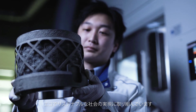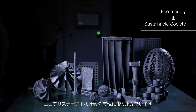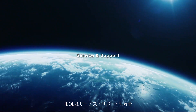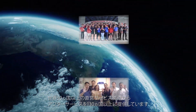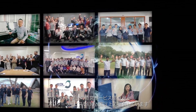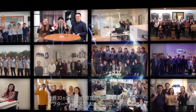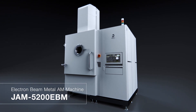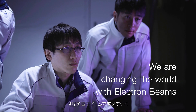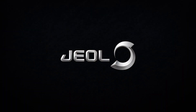Jayall is working on the realization of an eco-friendly and sustainable society. We also offer a full range of service and support, with direct service locations in more than 30 countries and after-sales service to more than 130 countries. We are changing the world with electron beams. Jayall.